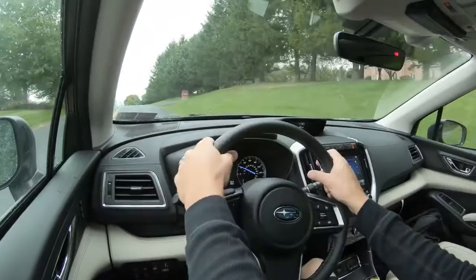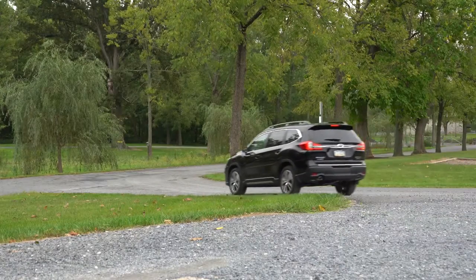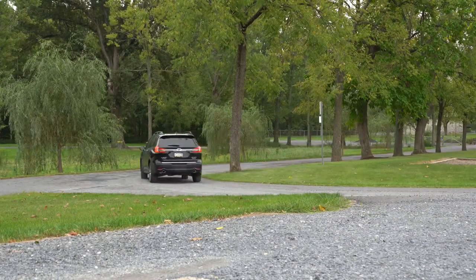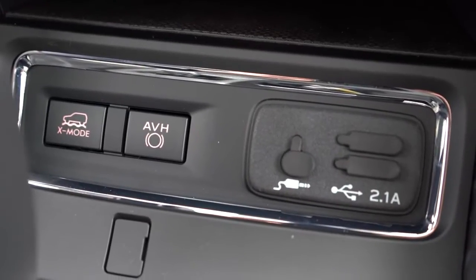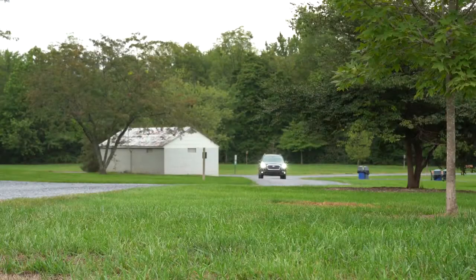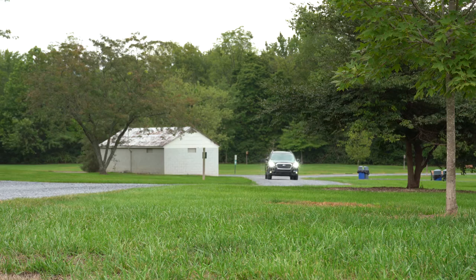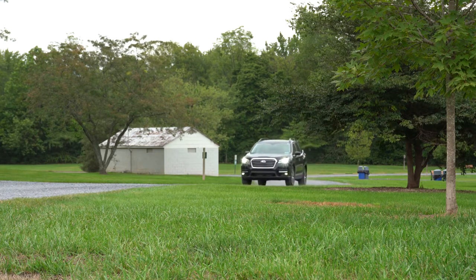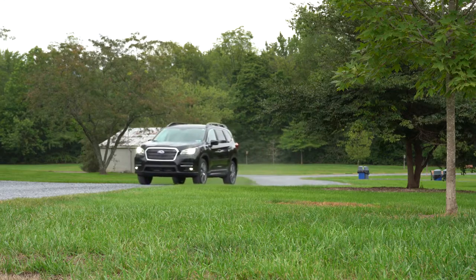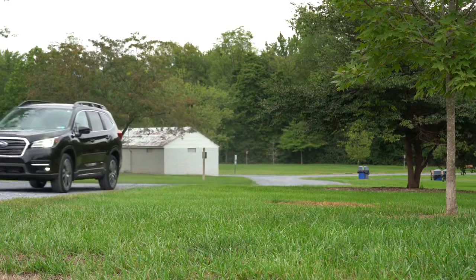Before testing, there is a drive mode labeled X-Mode. The X-Mode button is located just in front of the shifter. It adjusts throttle response and shift points, increases all-wheel drive system engagement, and uses the enhanced VDC system to keep you planted at all times. This is the button you'll want to hit when going off-road or driving in snow.